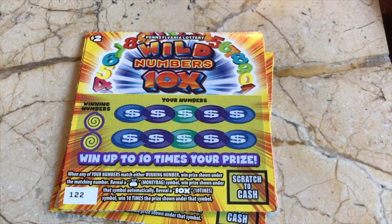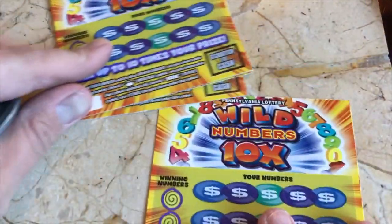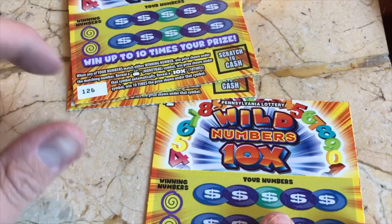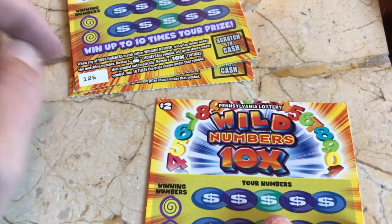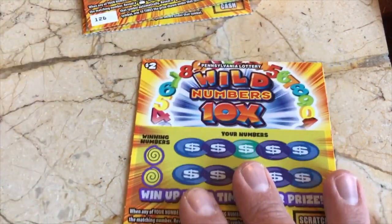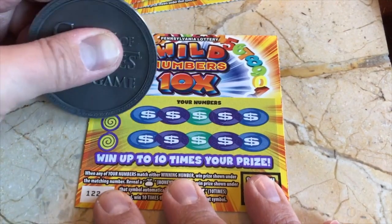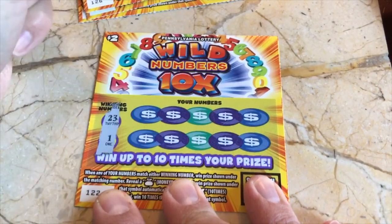Hey everybody, it's the Lotto King. Welcome to Two Dollar Thursday! We're starting out with some Wild Numbers 10x today — we're looking for that money bag or that 10x symbol. I just want to put this out: if you see these ticket numbers all over the place, it's because I usually buy these semi-bulk for a couple weeks of videos. I don't sort them out, I just like to keep them totally loose. All right, here we go — winning number 23 and 1.